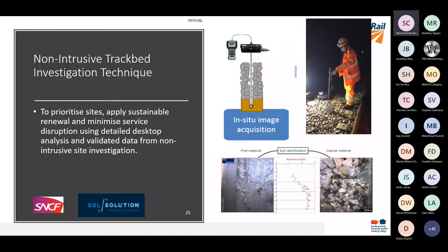A couple of bits of innovation to finish. When it came to developing our ballast cleaning campaign, we needed a way of demonstrating that the ballast was at an appropriate point in its lifecycle for replacement and that a half-life clean was justified. We employed a contractor called Sol Solutions, after observing best practice from SNCF, to deliver a quicker and more cost-effective solution than core sampling and trial models.